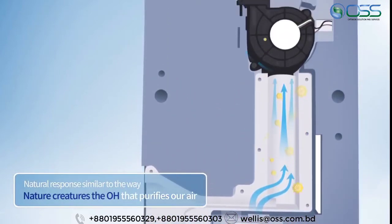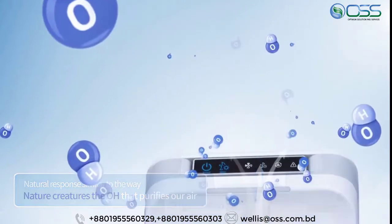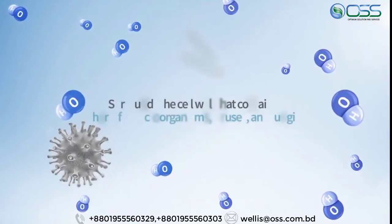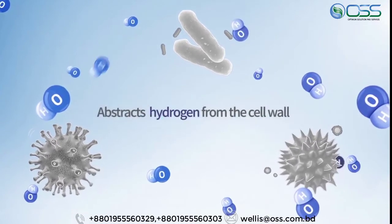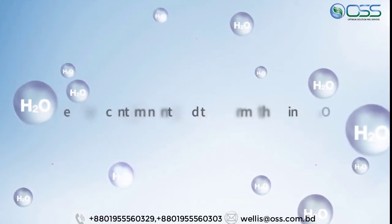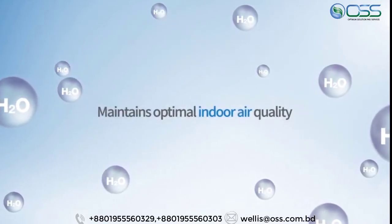OHH from the Wellis air disinfection purifier destroys the cell wall by removing the hydrogen from the wall which surrounds harmful germs, viruses, and fungi. After the harmful organism is removed, it is converted into harmless H2O. This process helps to maintain pleasant indoor air.